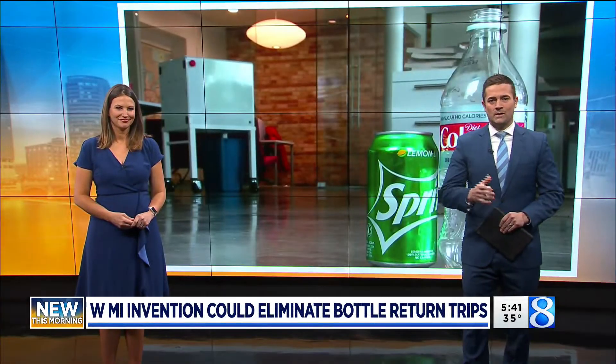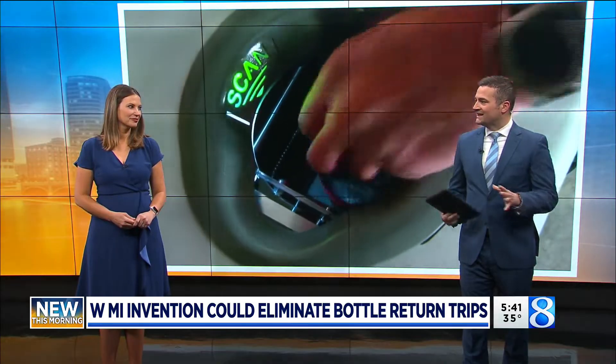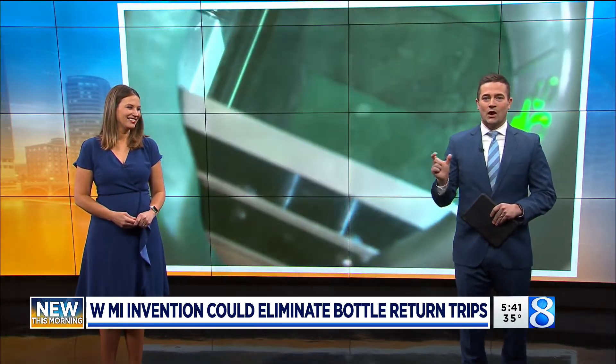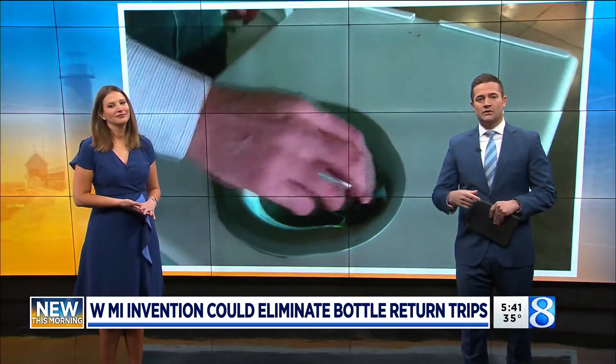We are back to Daybreak this morning. So many of us know that feeling where you go to the store with a bag full of sticky, noisy cans — it gets your hands all dirty. There was a West Michigan doctor who created this machine, hoping that you can avoid having those trips.